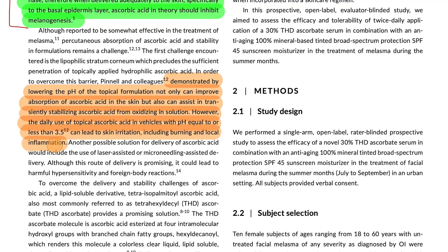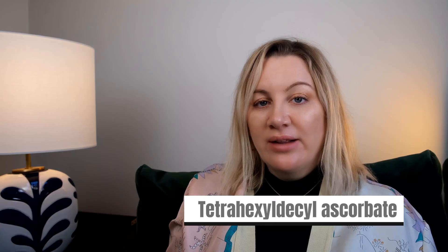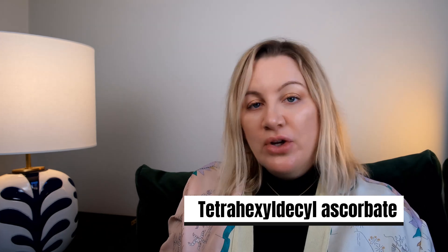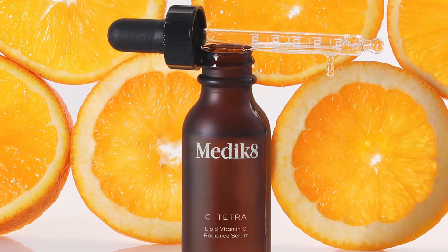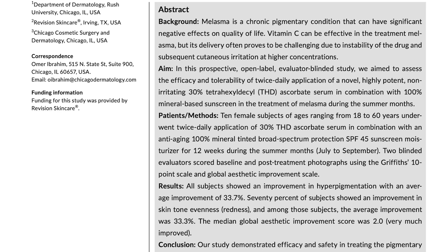However, if you use a vitamin C with a pH of equal to or less than 3.5, it can lead to skin irritation including burning and local inflammation. This particular study looks at tetrahexyldecyl ascorbate, which you can find in products such as Dr. Barbara Sturm The Good C Vitamin C Serum and Medik8 C-Tetra, in combination with a 100% mineral-based sunscreen during the summer.